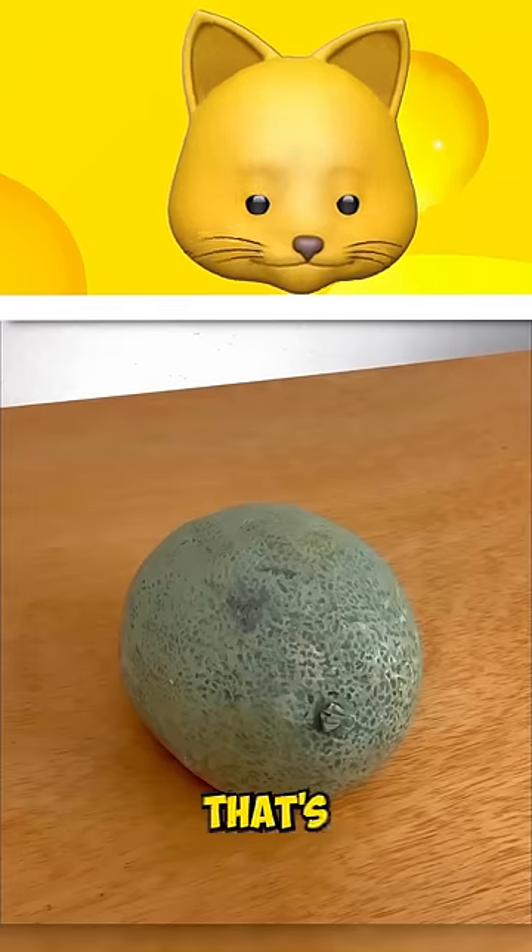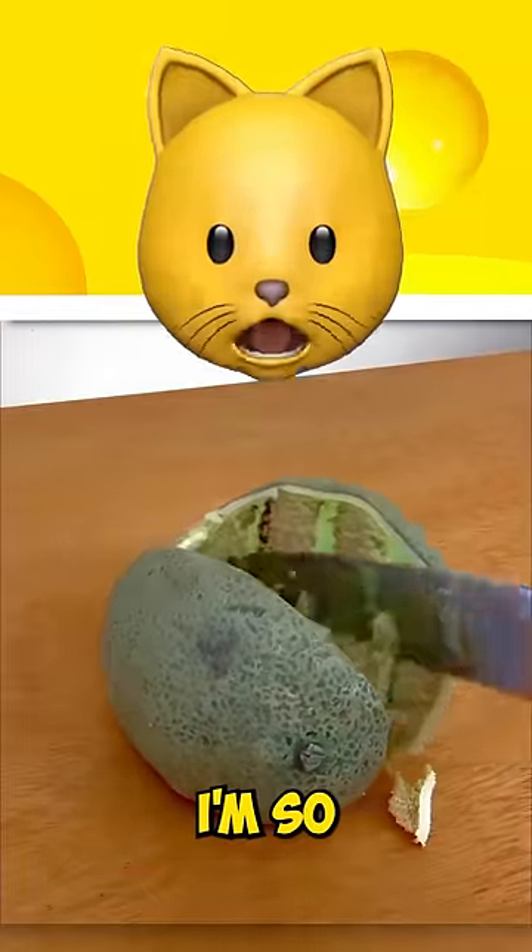Honeydew, real or cake? That's cake. It's a cake? I think I made it a little too green.